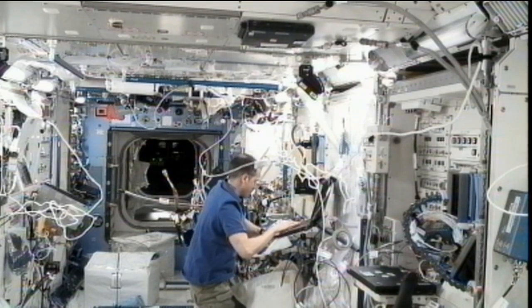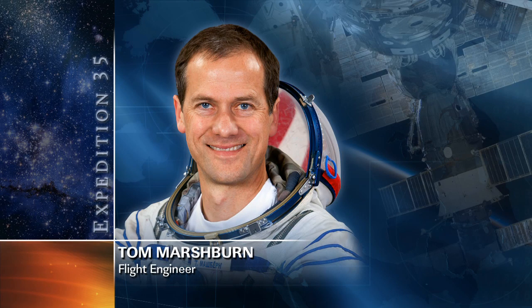Marshburn also worked in the Columbus laboratory to prepare for the first run of the seedling growth experiment. That experiment looks at how plants grow in space, and the images of the plants are going to be captured and downlinked to Earth. Samples of the plants will later be harvested and brought back to Earth for scientific analysis, which could help researchers with food production studies for long-duration space missions of the future, as well as to help crop production on Earth.